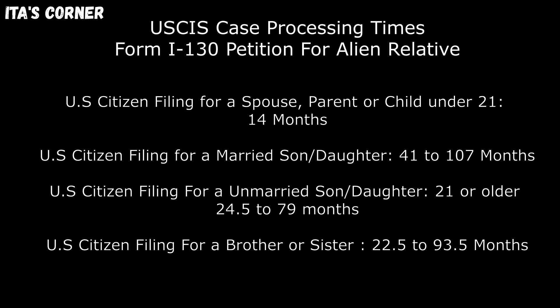U.S. citizens filing for a married son or daughter: 41 to 107 months. U.S. citizens filing for an unmarried son or daughter 21 or older: 24.5 to 79 months.